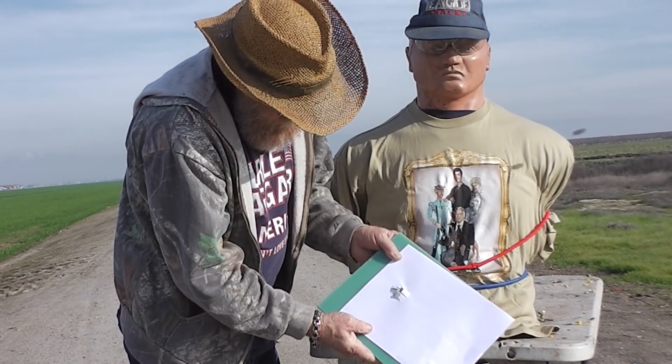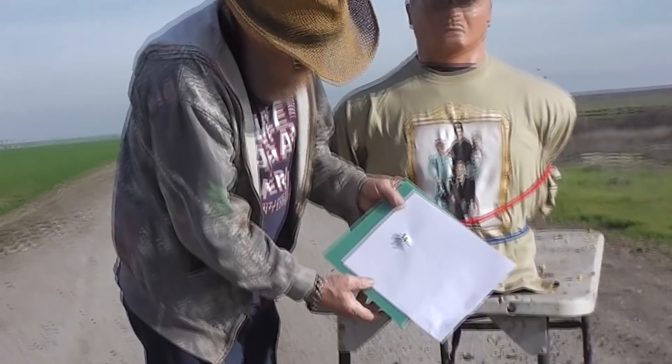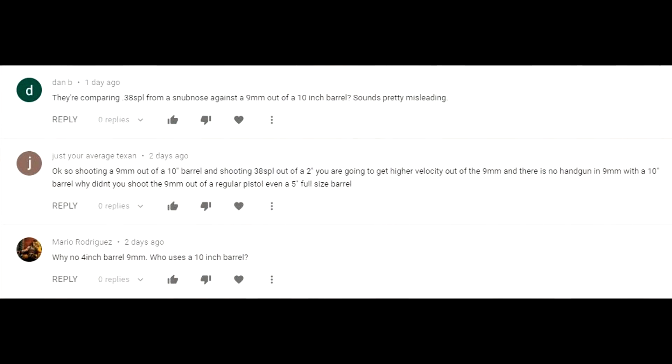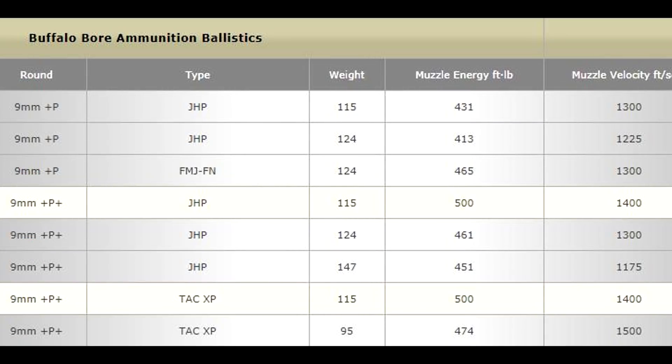When dealing with safety equipment, even something as goofy as this, it's important to know what its limitations are. Since so many people did not understand why we were using a 10-inch barrel to propel the 9mm bullets, let me explain. We have no idea what type of ammunition they're using in Hong Kong.